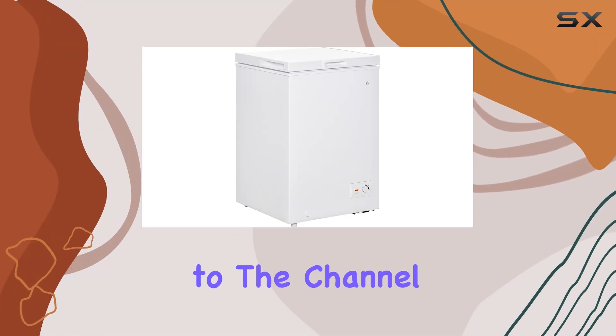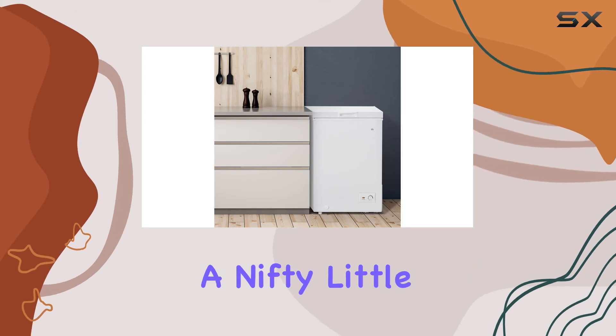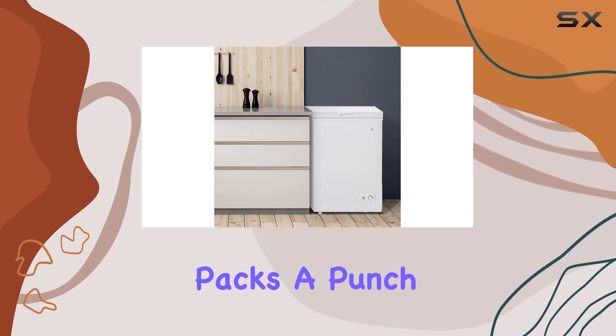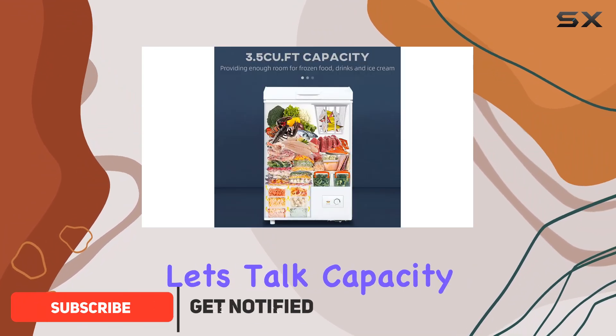Hey everyone, welcome back to the channel. Today we're diving into the HOMCOM compact chest freezer, a nifty little appliance that packs a punch in the frozen food department. So let's get straight into it. First off, let's talk capacity.